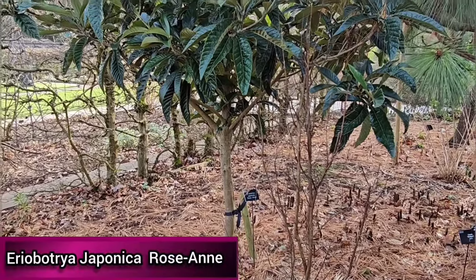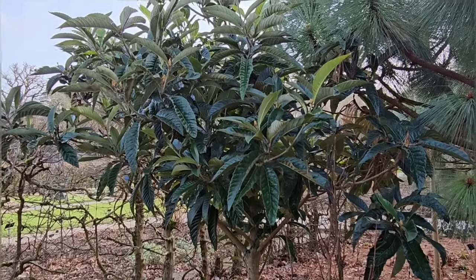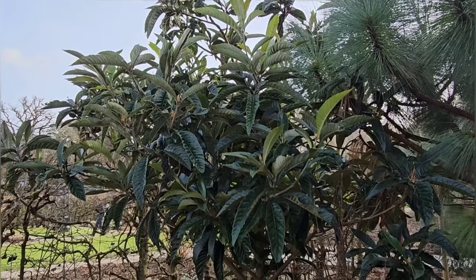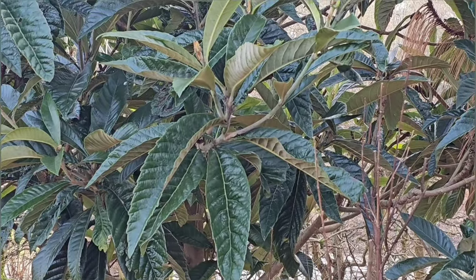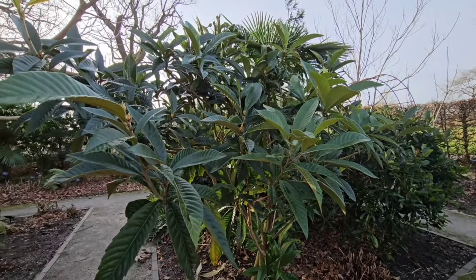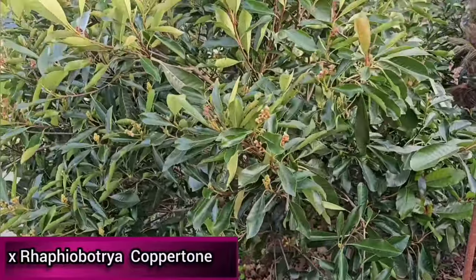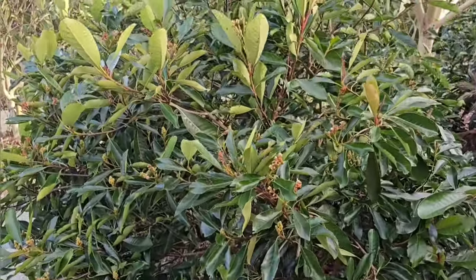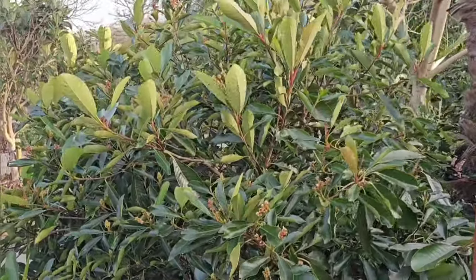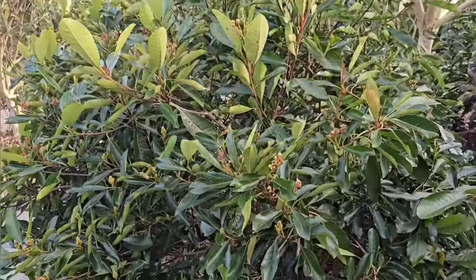Eriobotrya japonica Rosanne, also known as the loquat tree, has larger than average leaves and is more disease resistant and hardier than other varieties. It prefers full sun, may grow up to five meters in 20 years, and is hardy in most of the UK. Rhaphiolepis Coppertone is a cross between Eriobotrya and Rhaphiolepis, with glossy evergreen leaves contrasting with attractive red new growth and pink flowers in early summer. It prefers full sun and is hardy in milder areas of the UK.